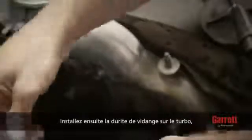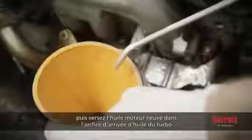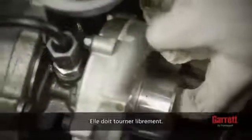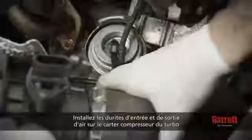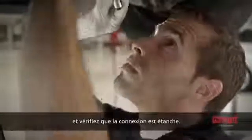Install the oil drain line to the turbocharger. Then, pour new engine oil into the oil inlet hole of the turbocharger and fit the oil feed line. Spin the compressor wheel by hand a few times — it should spin freely. Note that it is normal to feel some up and down movement of the wheels. Install the inlet and outlet air hoses to the turbocharger compressor housing and make sure that the connection is airtight.